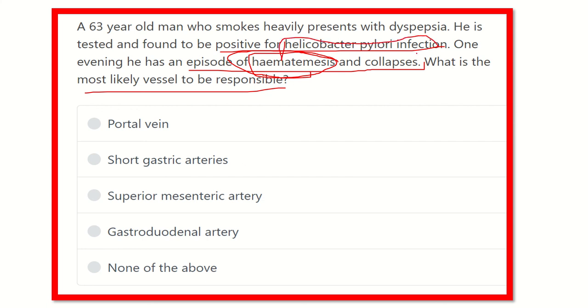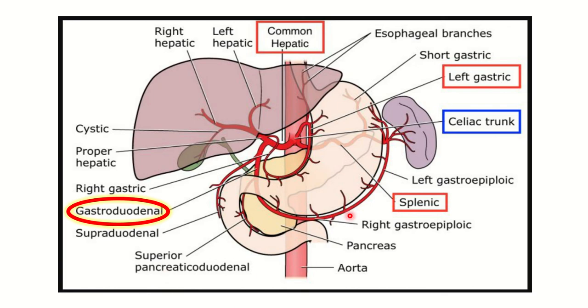The answer options are: portal vein, short gastric arteries, superior mesenteric artery, gastroduodenal artery, and none of the above. In this picture we can see the stomach, the first, second, third, and fourth parts of the duodenum.